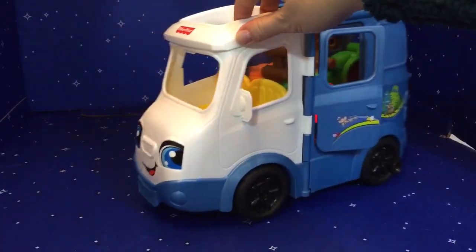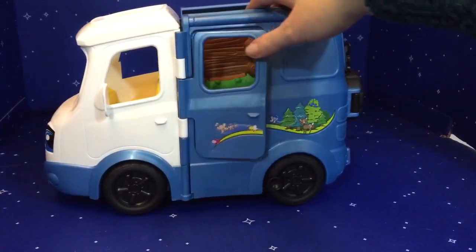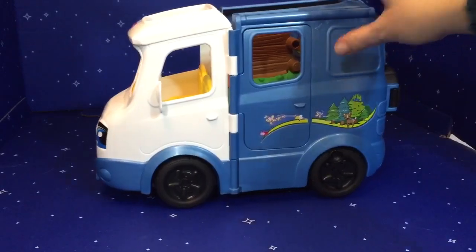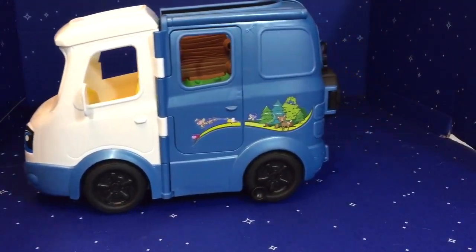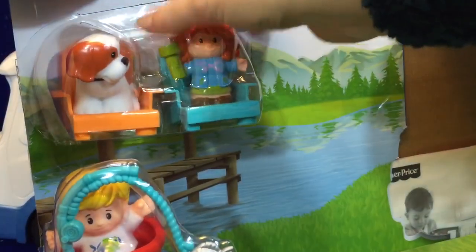The campervan's out! We have our camping chairs and sleeping bags. We have our boat and fishing boat. Now we need our camping chairs, our characters, and our boat.